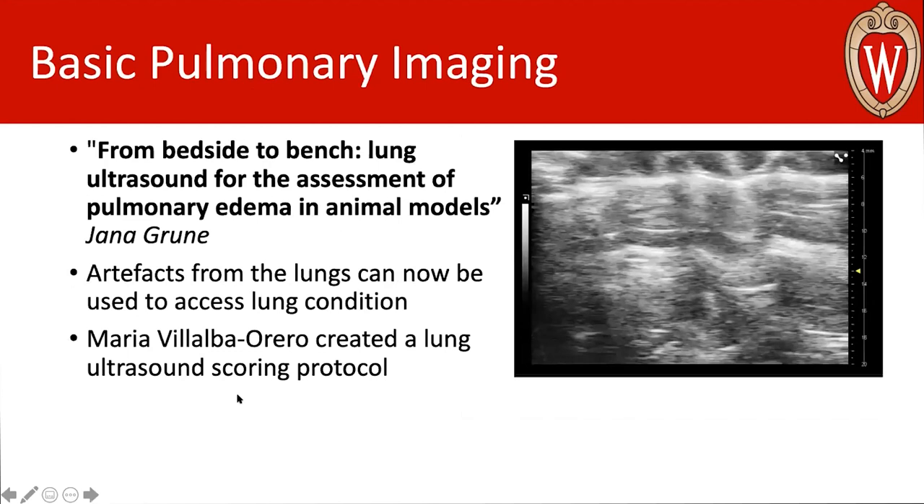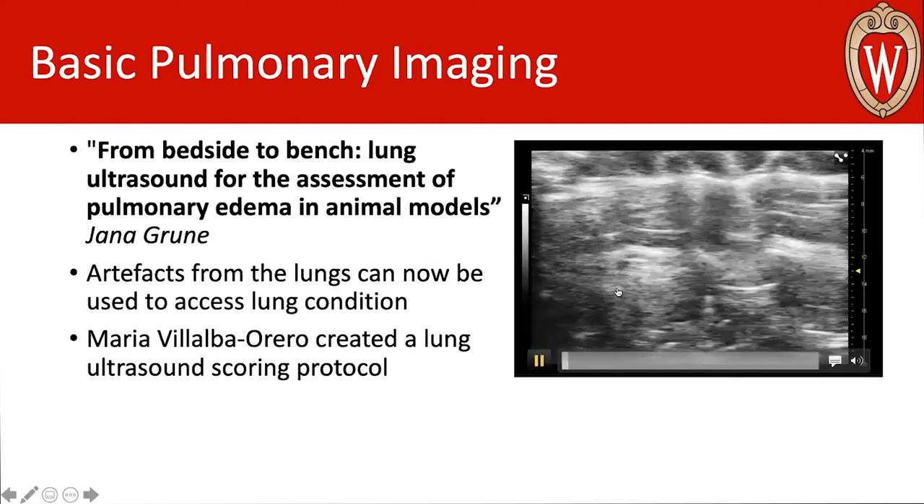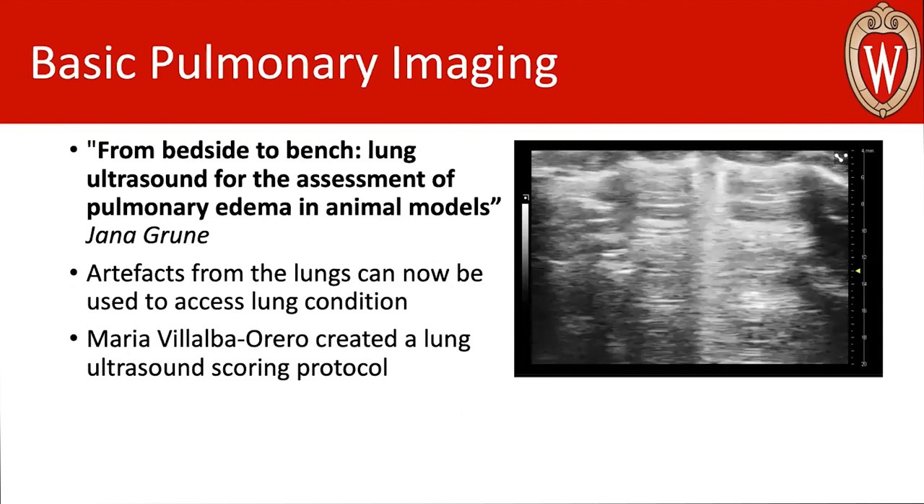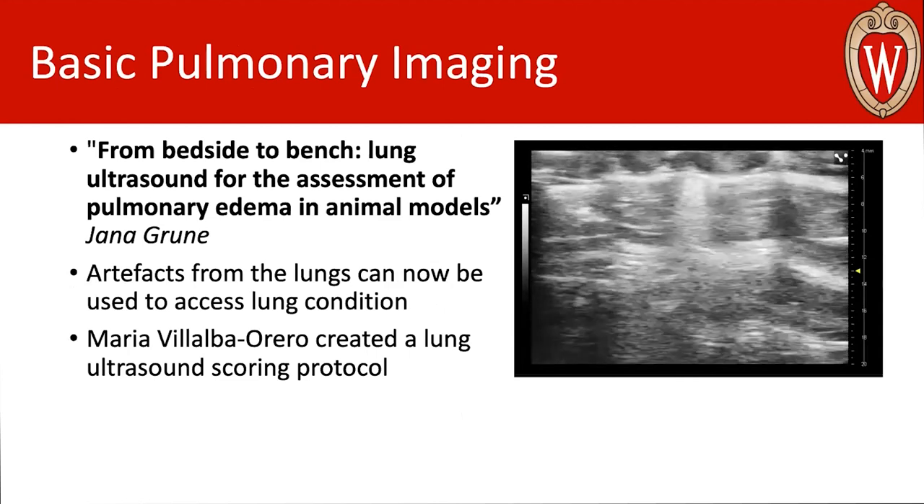One of the other things you'll see when you start imaging the right heart is a lot of lung — you're probably going to see a bunch of what looks like a gray mess of echogenic lines. Traditionally, we might have thrown something like that away and been frustrated. But thanks to Jana Grun, who did a webinar on this on the Vevo platform in May 2020, we can actually now use this lung data to assess pulmonary function.